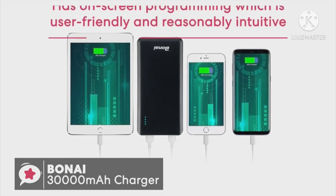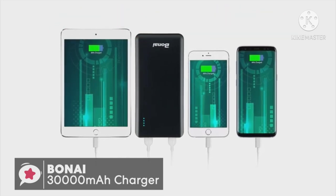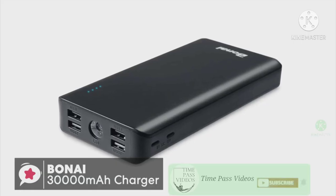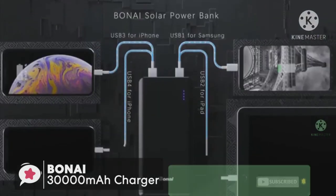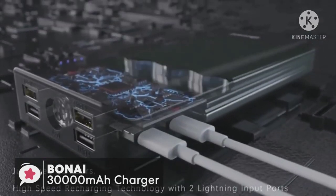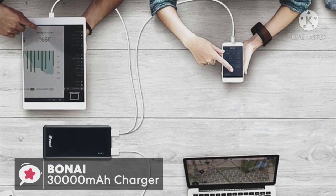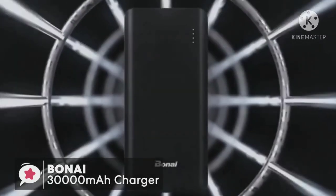The Boni 30,000mAh portable charger will fully charge your iPhone 6S Plus 7.2 times, or a Galaxy S7 6.6 times, or an iPad mini three times — pretty impressive. Additionally, it has a built-in light indicator to let you know when the charger is running low on power. As for charging the Boni, it uses the included micro cable input and lighting cable input or USB port connected to your own 5V 2A wall or car adapter. It also uses intelligent safety protection to guard against excessive current, overcharging, and overheating.